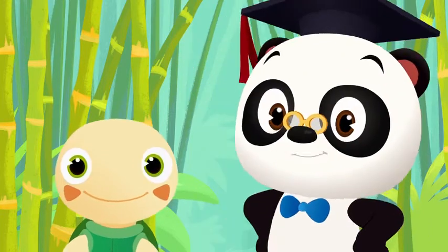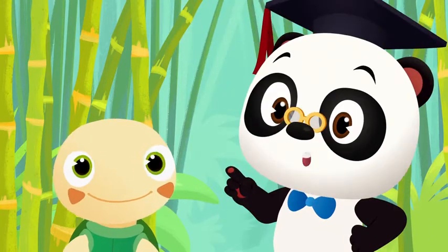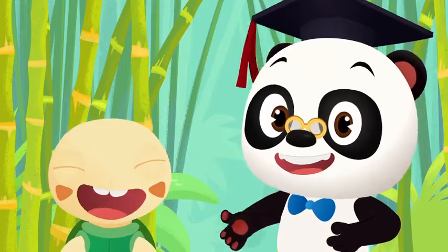Be sure to join us next time to see what other amazing sea creatures we can find. Bye-bye!